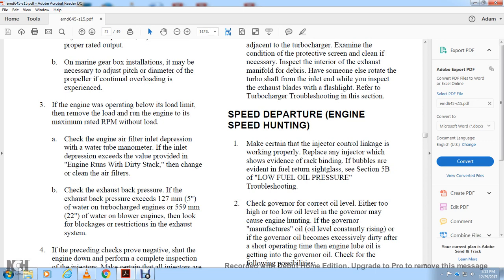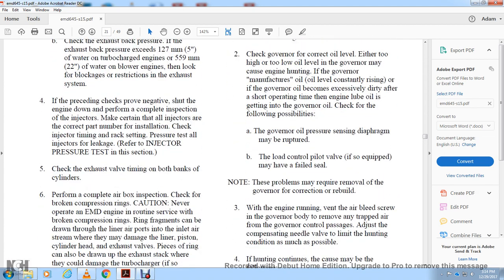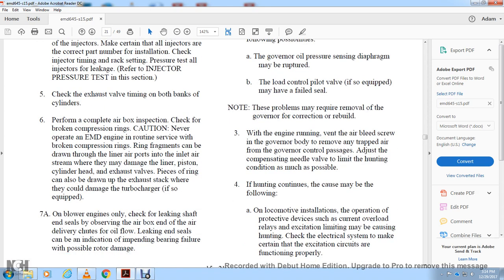Check the governor for correct oil level — either too high or too low oil level can cause the engine to run and the governor to lose control. Over operating time the governor oil can become dirty, and if engine lube oil is entering the governor, check for a ruptured governor oil pressure sensor diaphragm. The load control pilot valve may have failed. The problem may require removal of the governor for correction or rebuild. The governor compensating needle valve can be adjusted to limit hunting conditions.